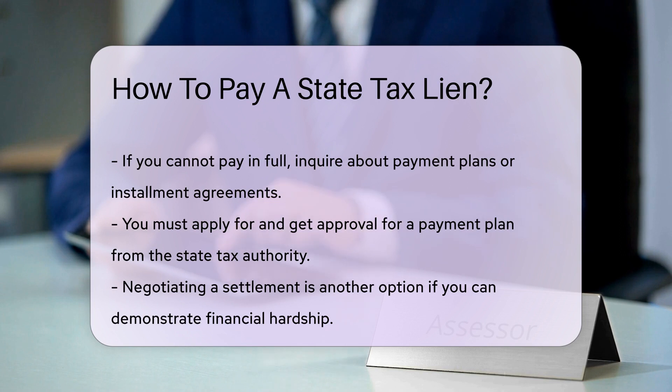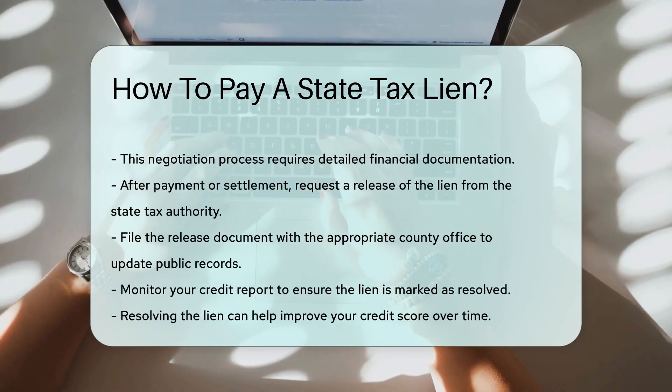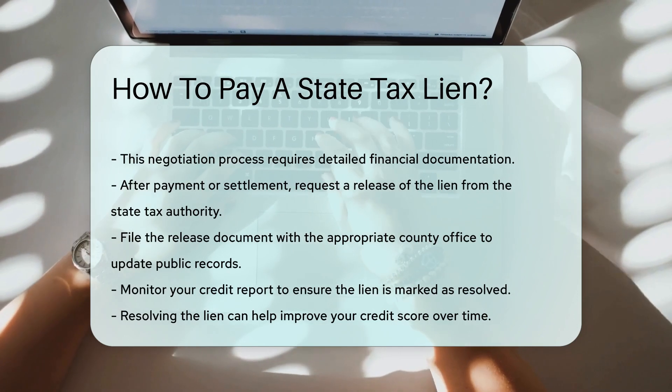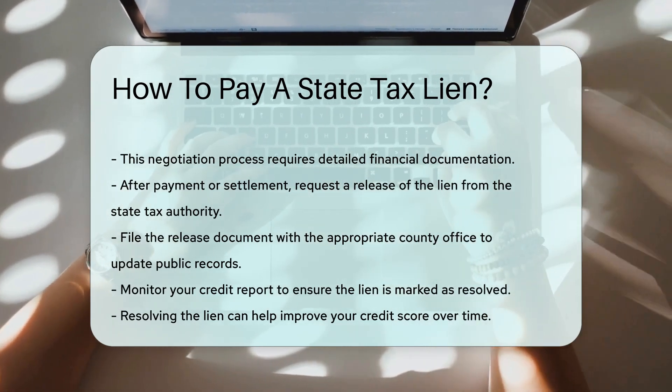After payment or settlement, request a release of the lien. The state tax authority will issue a release document indicating that the lien has been satisfied. File this release with the appropriate county office to update public records.